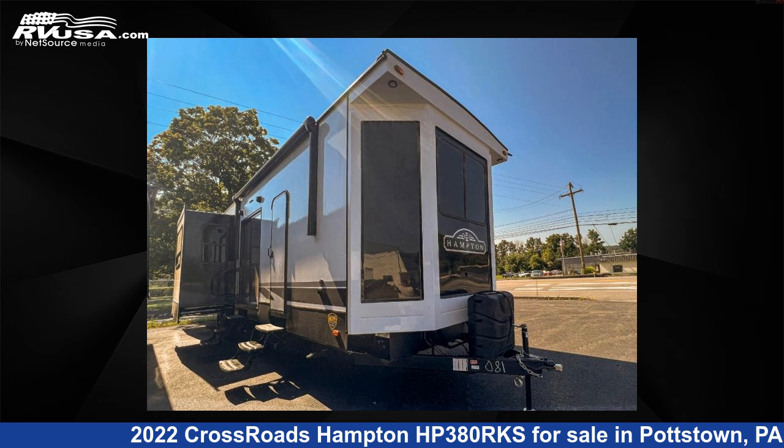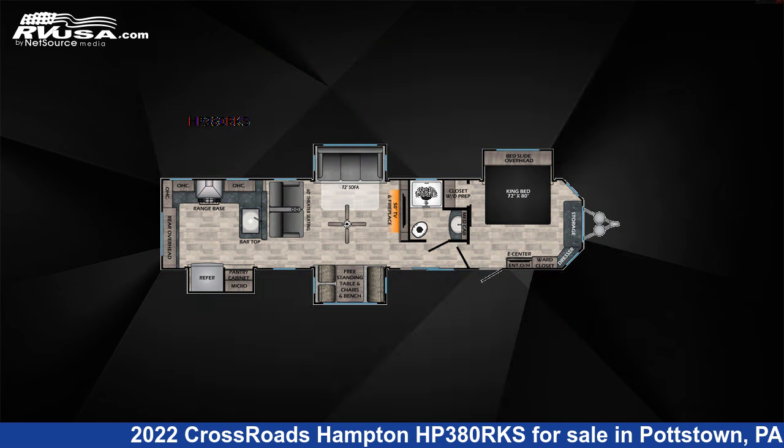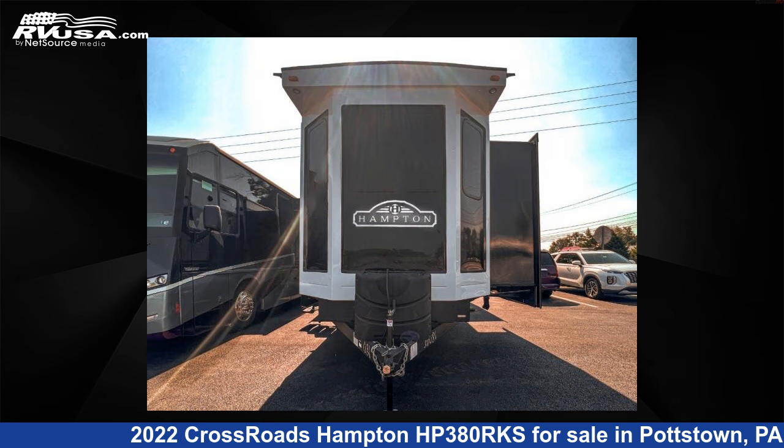This 2022 Crossroads Hampton HP 380 RKS is a destination trailer RV. It is located in Pottstown, Pennsylvania, 19464 and is offered for sale by Optimum RV, Pottstown.